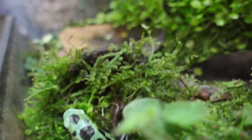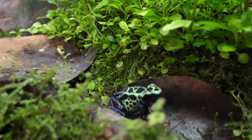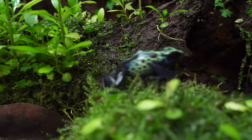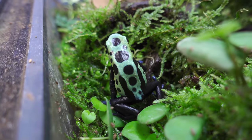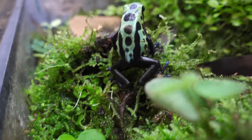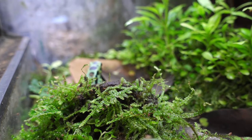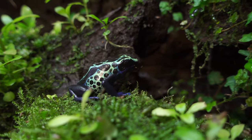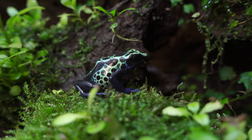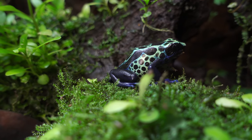The green sips are always willing to be on camera. This is the nice female I have here, and here is my trusty male. I think I've had this male since 2011, maybe 2010 — I can't really remember. She's not nearly as old, but cool frogs nonetheless.